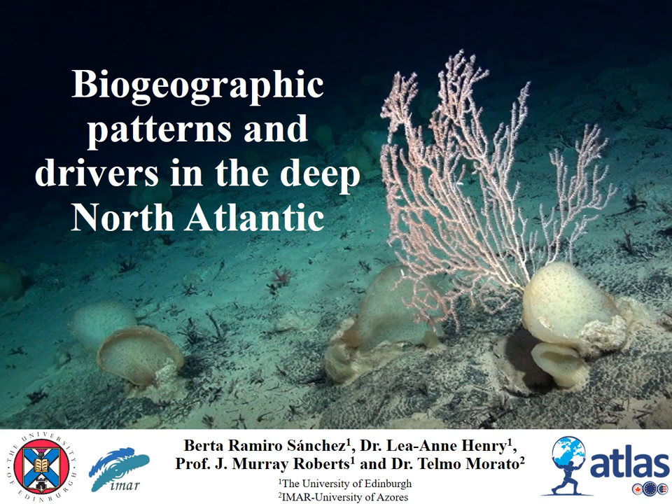Hi, I'm Berta. I'm a PhD student at the University of Edinburgh and I recently submitted my thesis on Biogeographic Patterns and Drivers in the Deep North Atlantic under the European Horizon 2020 ADLAS project, which focuses on understanding and improving knowledge of deep sea ecosystems and associated species in the North Atlantic. Today I'm going to show you how the use of publicly available digitized biodiversity data can help towards advancing knowledge in deep sea biogeography to inform management applications.